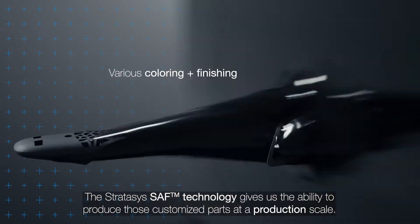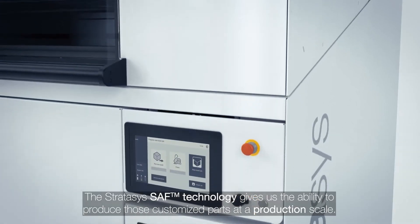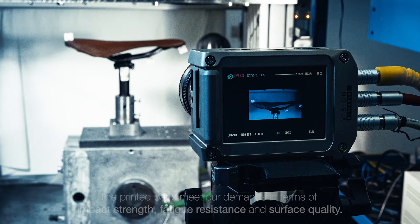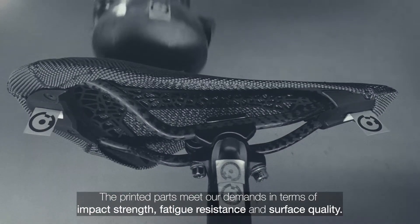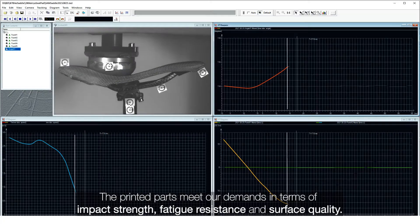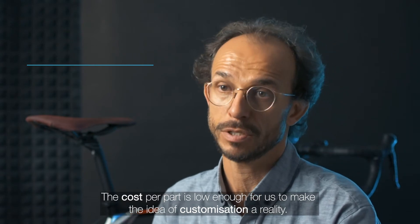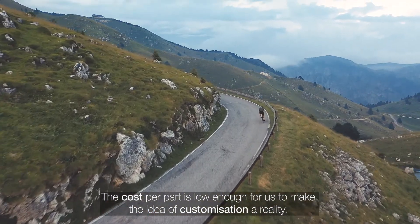The Stratasys SAC technology gives us the ability to produce those customized parts at a production scale. The printed parts meet our demands in terms of impact strength, fatigue resistance and surface quality. And the cost per part is low enough for us to make the idea of customization a reality.